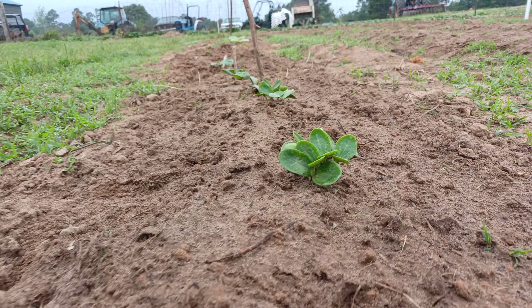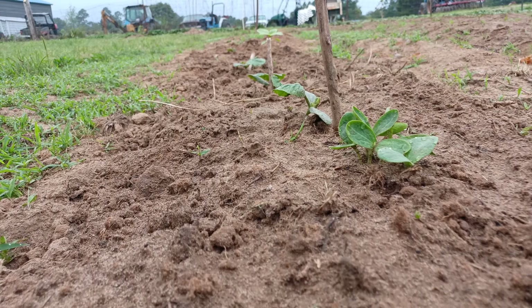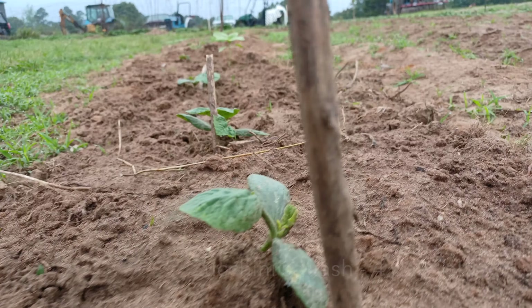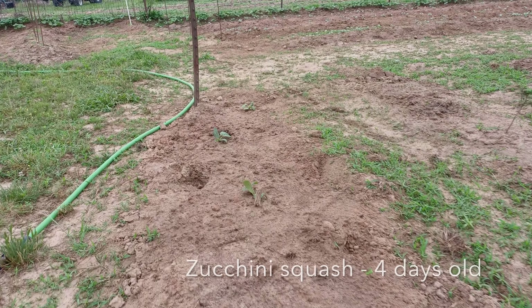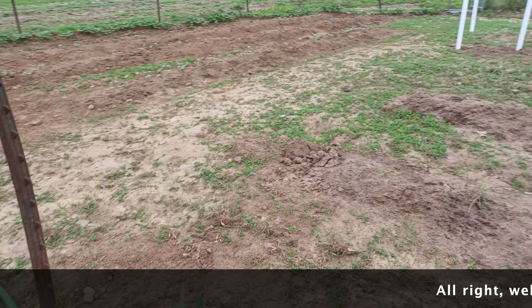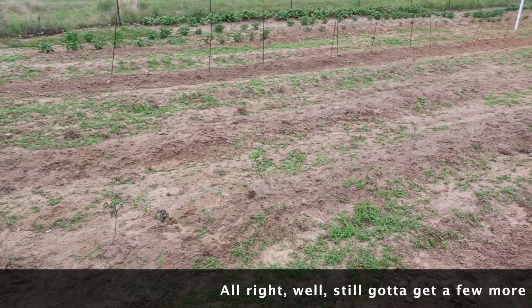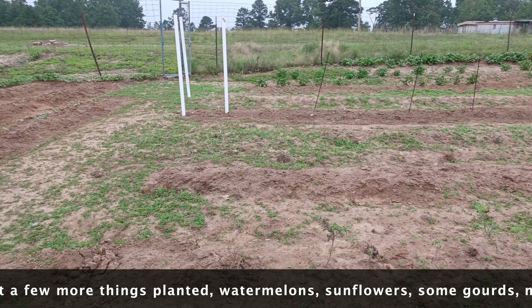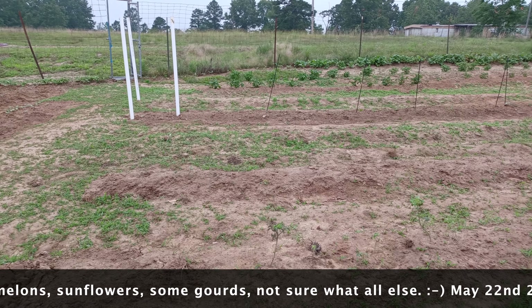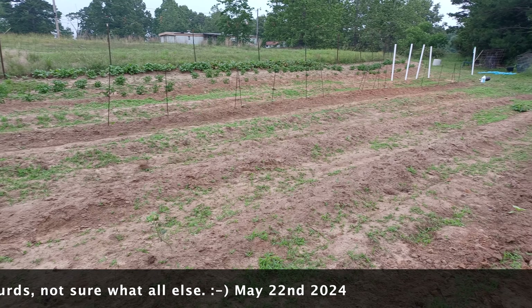This is the squash and zucchini row. These came out of the bucket — these are seeds right now, all those clusters are coming out of there. And then the stick shows the zucchinis — these are zucchinis, and then there's more zucchinis.